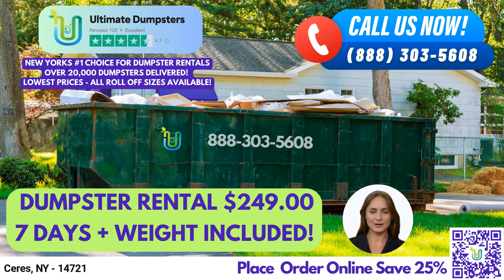Finally, our 40-yard dumpster measures 22 feet long, 8 feet wide, and 8 feet tall, making it perfect for large commercial projects. It can hold up to 10,000 pounds of waste.